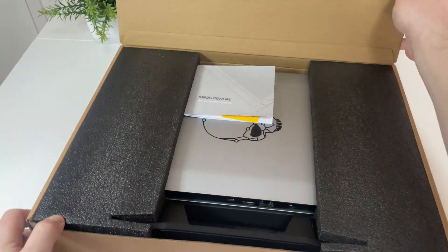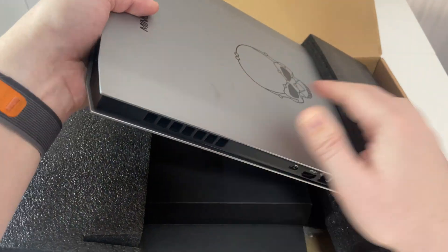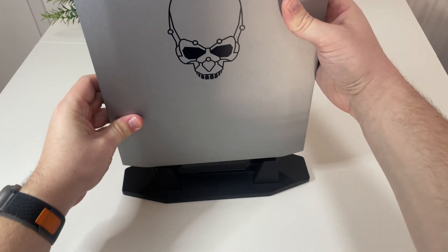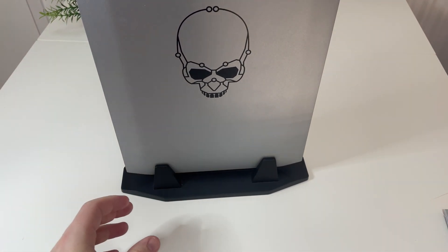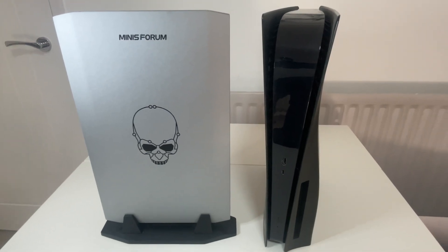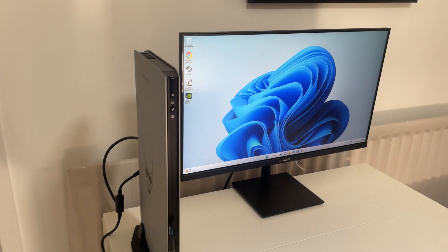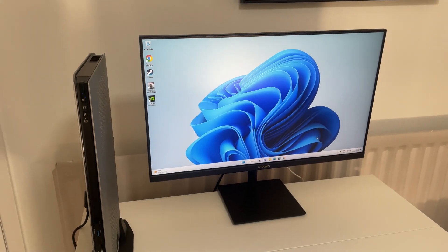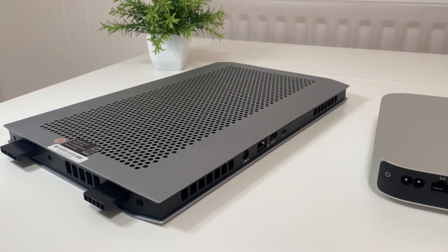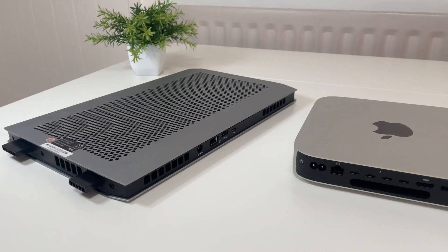I did an unboxing, and the process was very simple. Nice box, everything included, and you also get a stand so you can have the device either landscape or portrait — standing up or lying down. It comes with Windows 11 pre-installed and setup was easy. One of the first things I noticed was the cooling: there's a massive vent on the back and multiple vents all around to keep it cool.